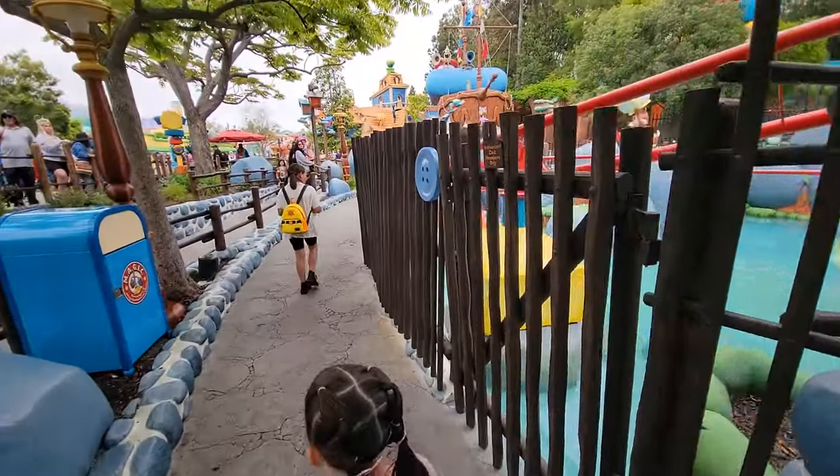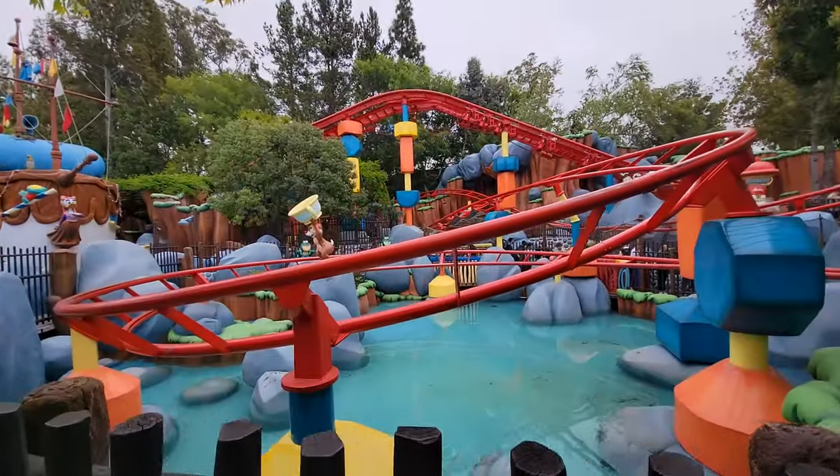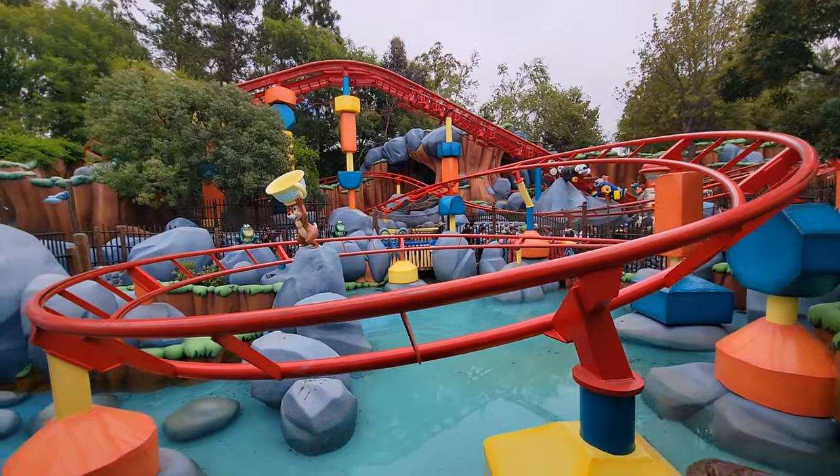I don't think so. But I was wondering if they were going to get rid of the water feature on this ride. It's cool that it's still sticking around.